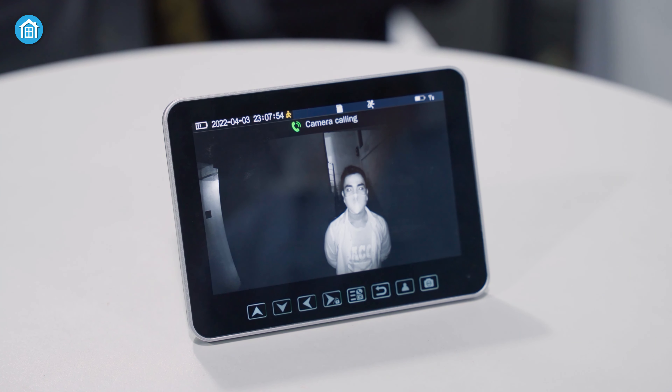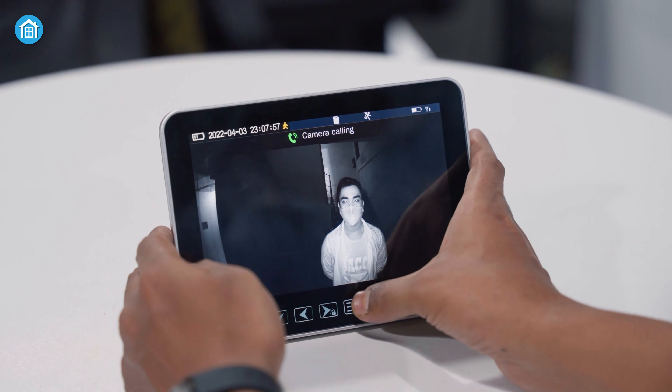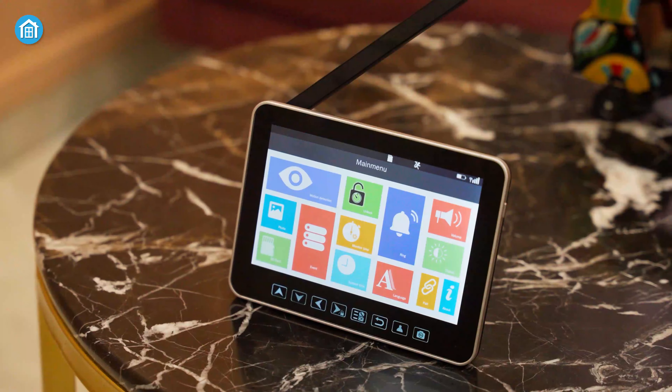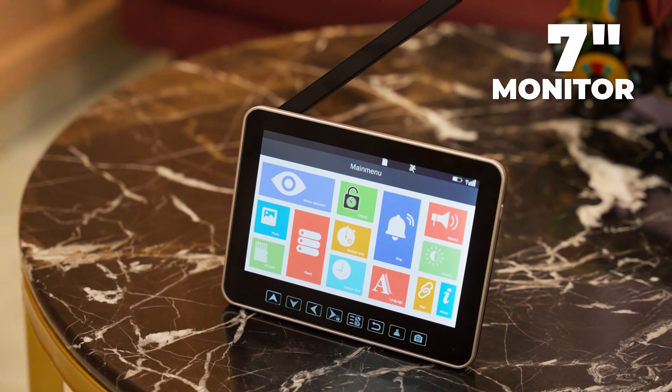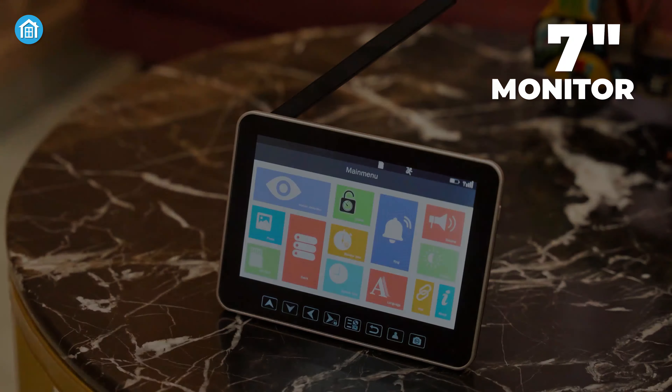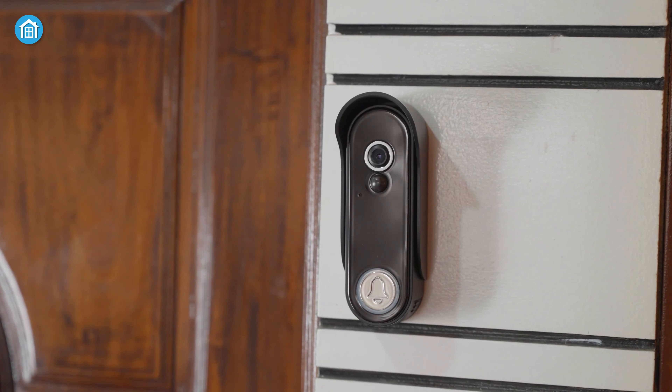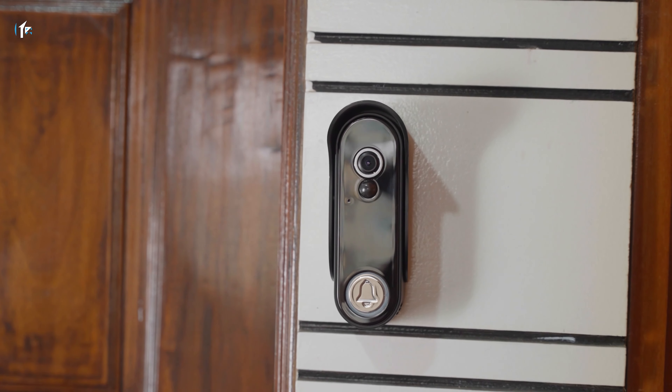When someone rings the doorbell, you'll be able to see the visitor's face whether it's bright or dark outside and have a live video conversation. The best part is a robust wireless 7-inch dashboard is included, from where you can monitor, view history, and do a lot of other useful things. Overall, it's a must-have addition for every home.